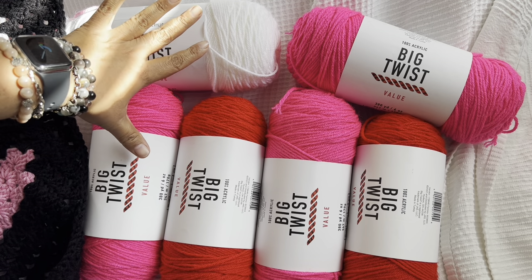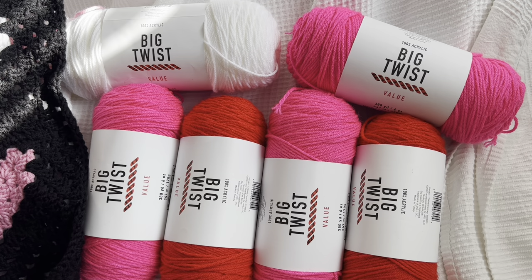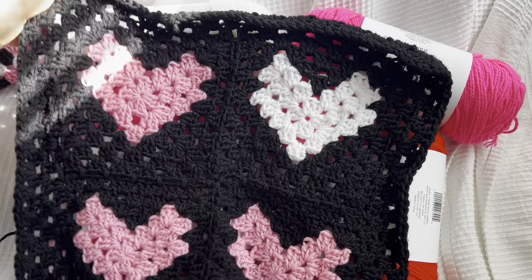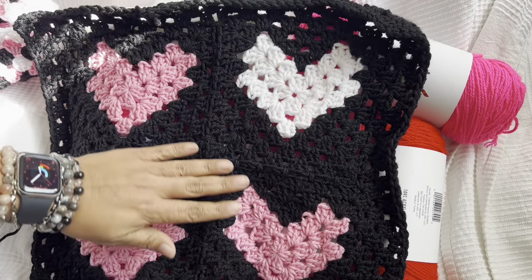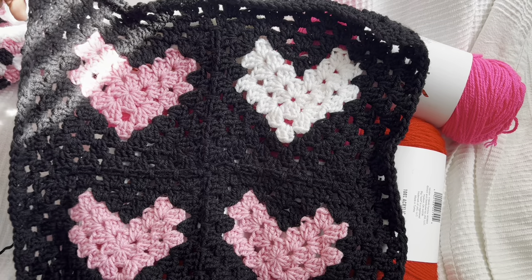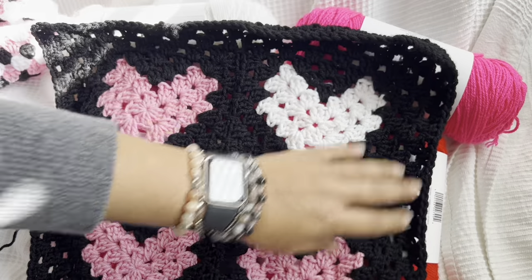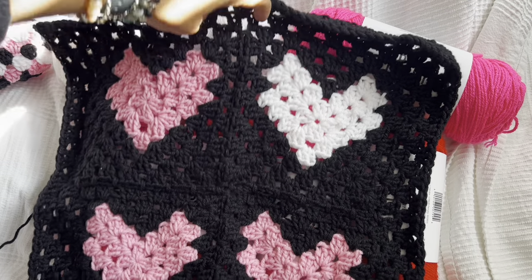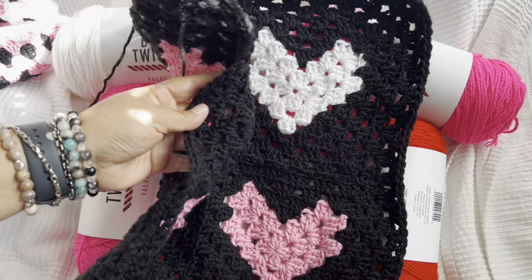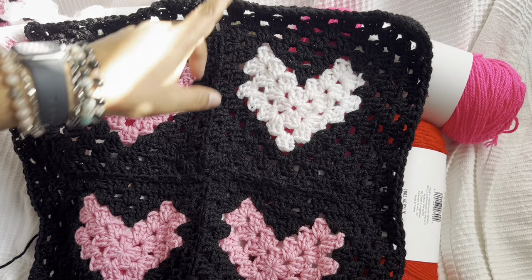But this was a you-pick yarn giveaway — I'll get to that in a second. First I want to talk to you about my fabulous Valentine's Day sweater. I was doing a live yesterday and I was working on this. This is super fabulous, I love how it's turning out. It is going to be reversible. This is one panel and it was four separate granny squares. I joined all the granny squares together and I just have to add like two or three more rows and this side will be done. Then I will begin assembling the sweater.